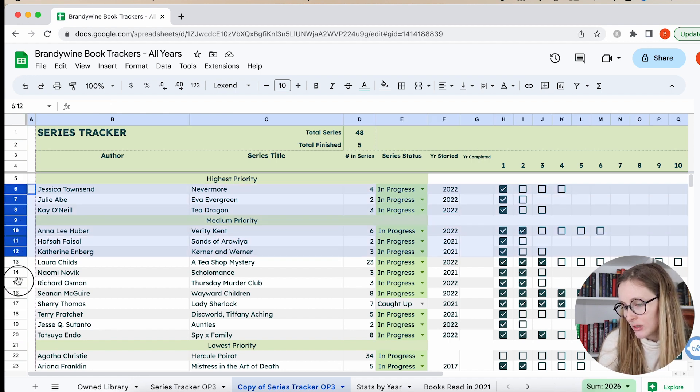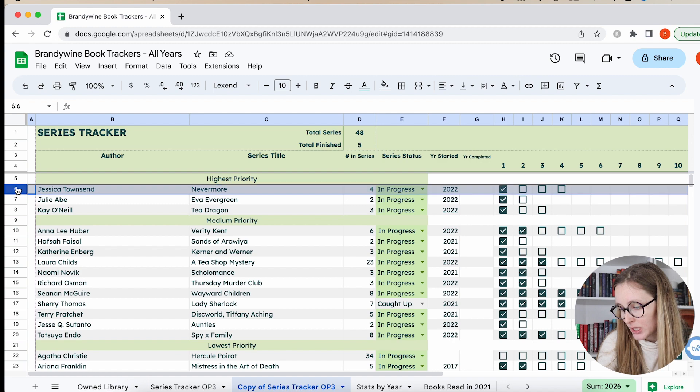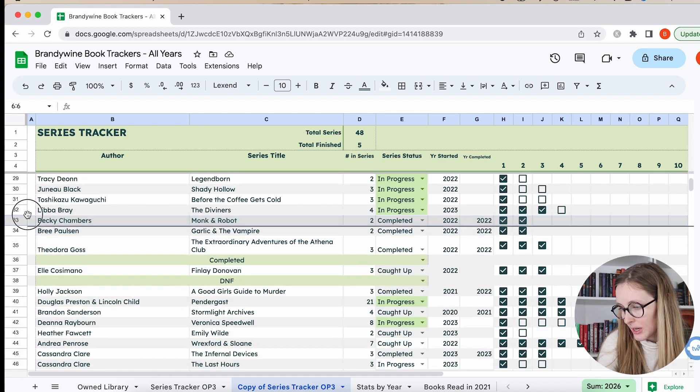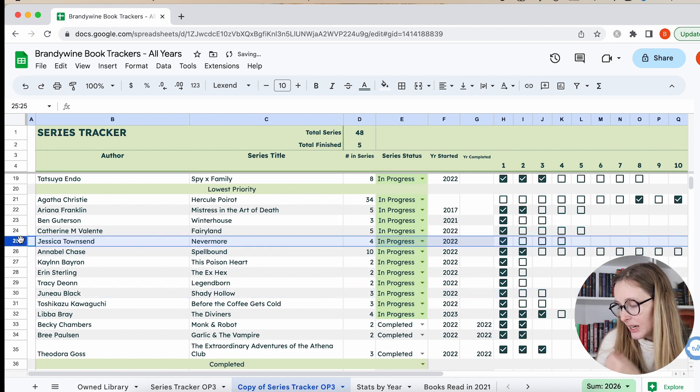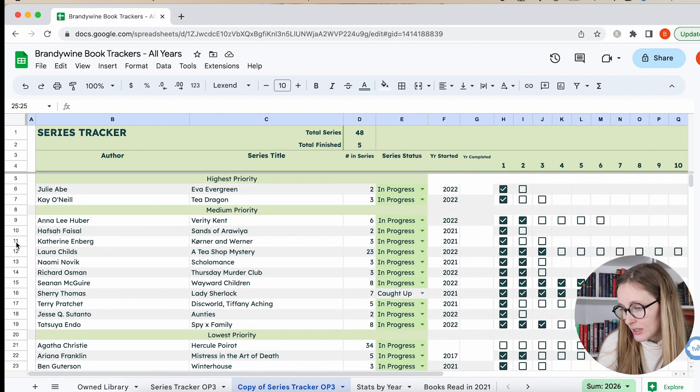Then we've got Nevermore — that's also going to be low priority. It's a middle grade series and I just liked it and had fun with it, but I'm not itching to pick it up. I do look at Half Price Books for it, and if I find the second one I would pick it up and read it, but I'm just not itching to read the next one.